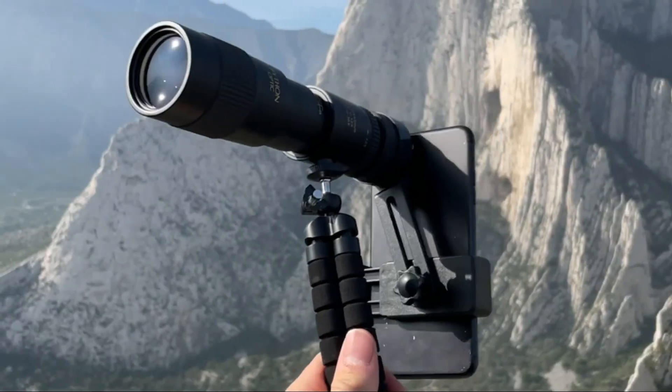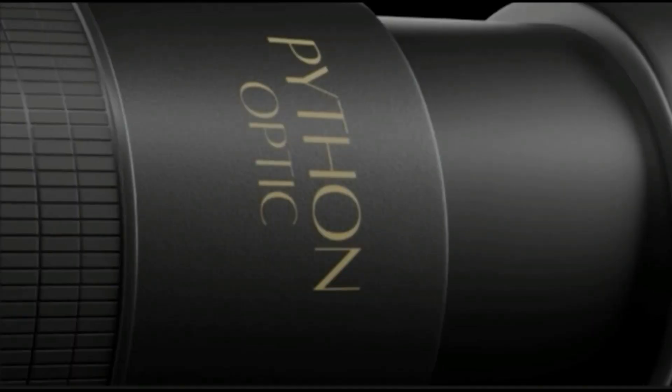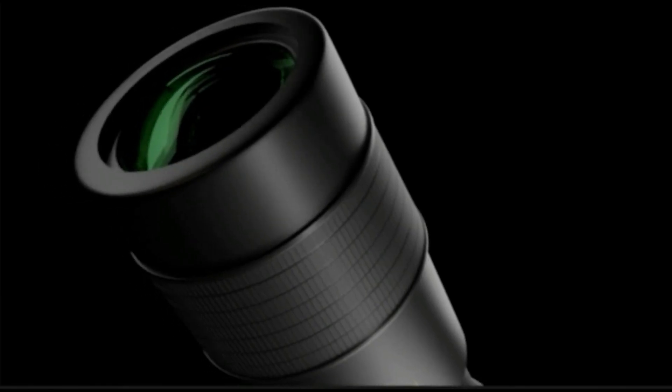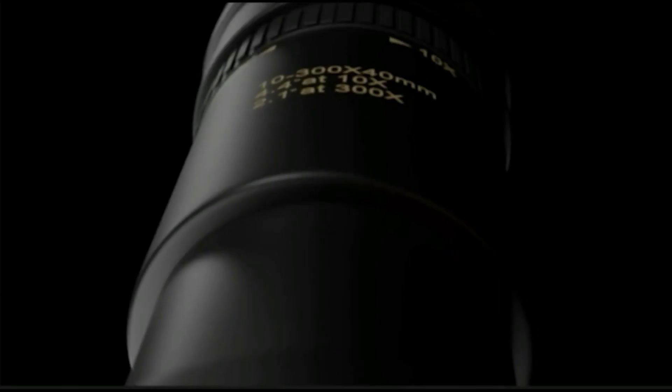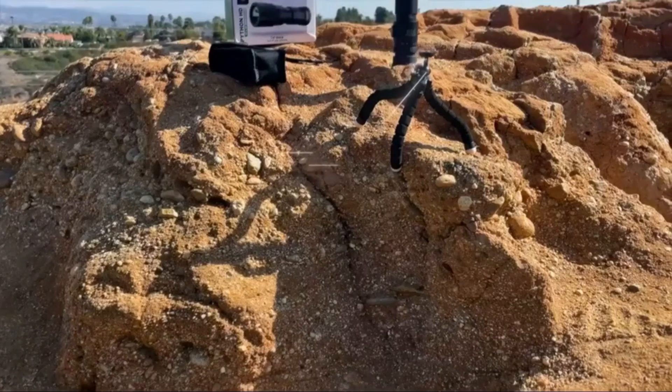Welcome to the world of clear vision with the Python HD monocular telescope with smartphone adapter. Whether you're a professional nature photographer, a bird-watching enthusiast, or simply love to explore the great outdoors, this powerful telescope is the perfect tool for capturing all the beauty and wonder of nature.